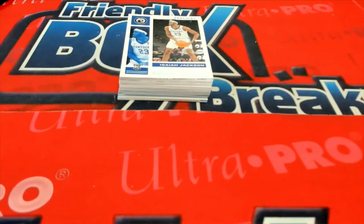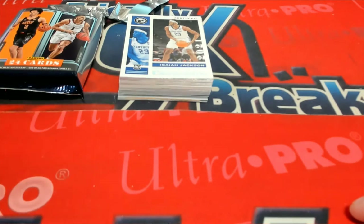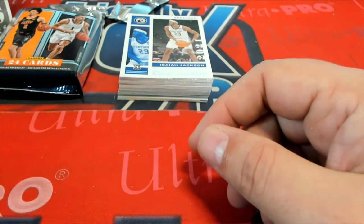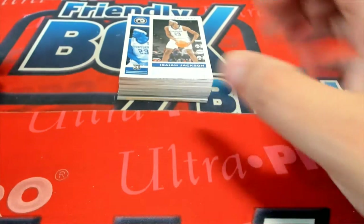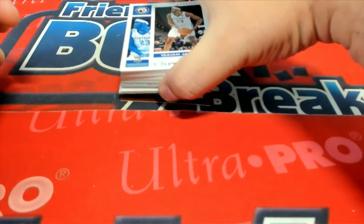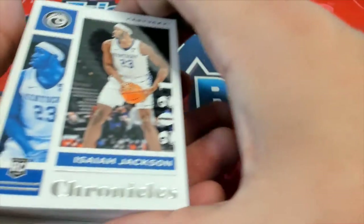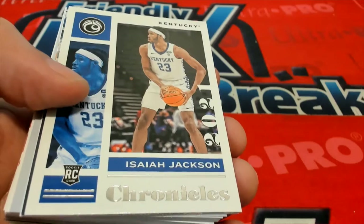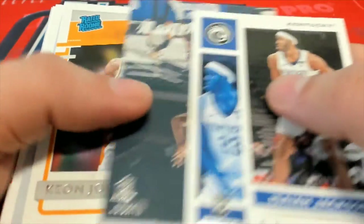Scott L. just picked up a Chronicles pack and we just busted this thing open. It's the pack rips we have available — instant pack rips in Chronicles basketball. So Scott picked the top pack here. It's Scott's birthday everybody, so he's carrying with him a little bit of that birthday luck. Let's see if we can pull something big. Good luck, Scott.